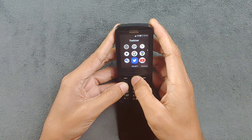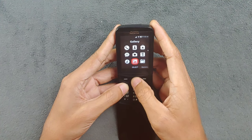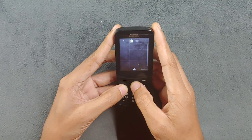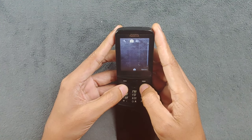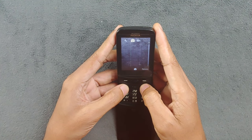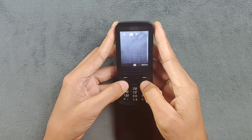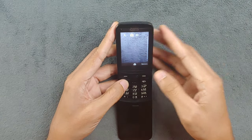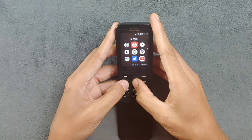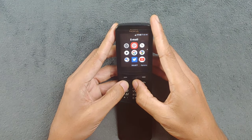Moving to the camera - it's a pretty basic 2 megapixel camera and it's pretty bad. I've seen much better cameras in older Nokia devices. There's also no front camera, which is a shame especially since WhatsApp is pre-installed here.